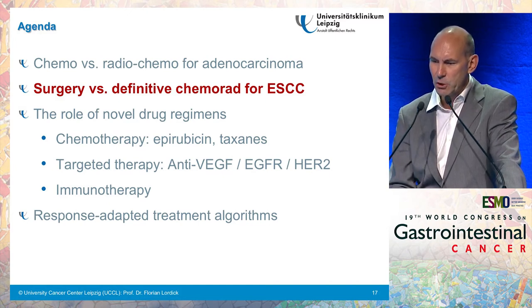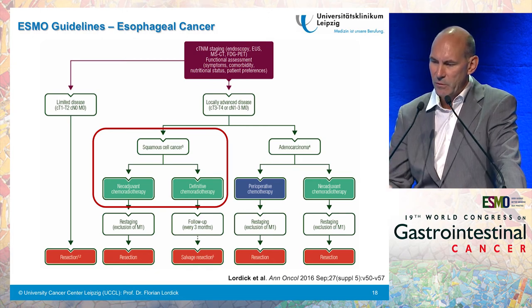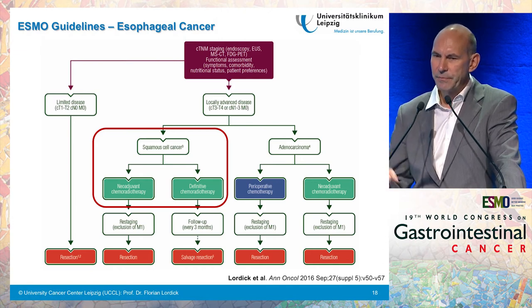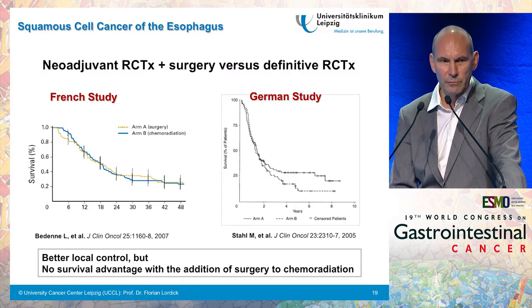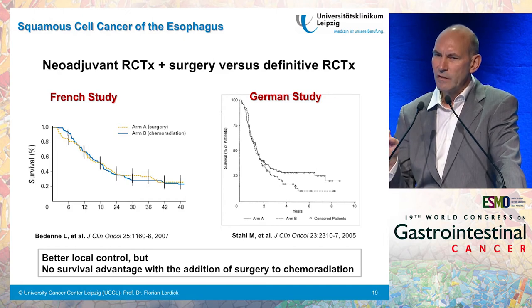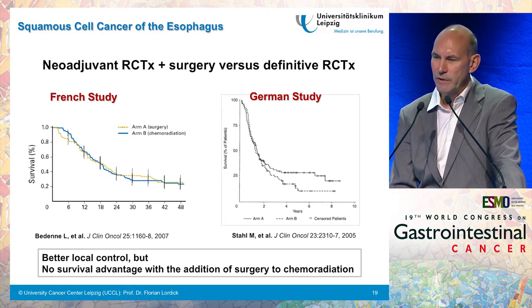Let me now address surgery versus definitive chemoradiation for esophageal squamous cell cancer. In the ESMO guidelines, for squamous cell cancers we recommend both approaches: neoadjuvant chemoradiotherapy followed by planned esophagectomy, and definitive chemoradiation. This is based on two prospective randomized controlled trials — one performed in France, another in Germany — that showed similar survival outcomes for both approaches, probably with better local tumor control for patients who underwent surgery, but no survival advantage with the addition of surgery to chemoradiation.